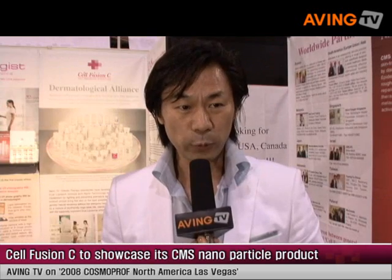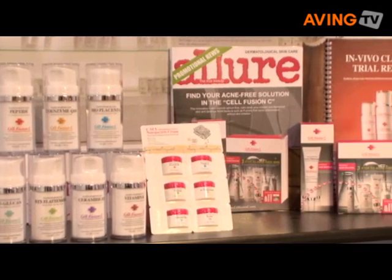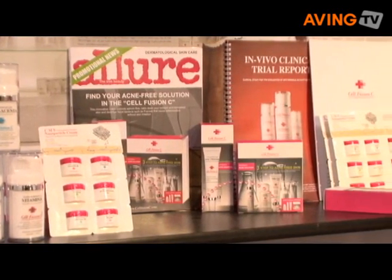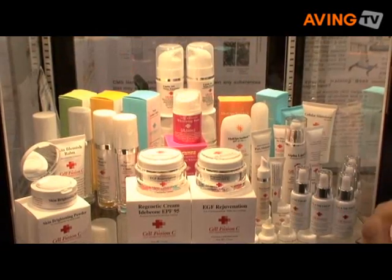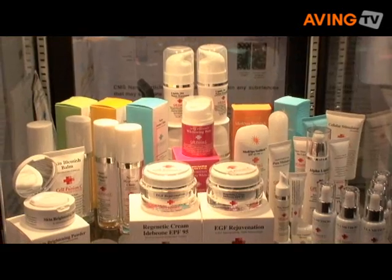Right now we compete with a lot of sponsors in the L'Oreal Group. We are a very small to medium-sized company, but we have a big dream to be one of the leading cosmetics in medical skincare in a couple of years. Our technology is based on nanotechnology and biotechnology.